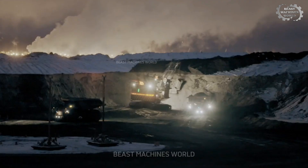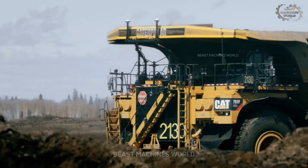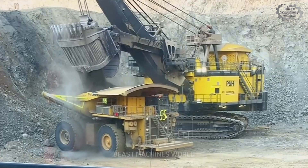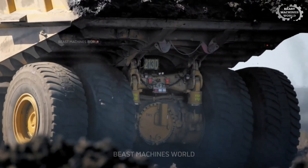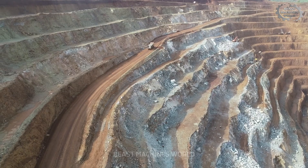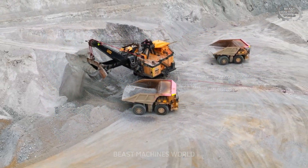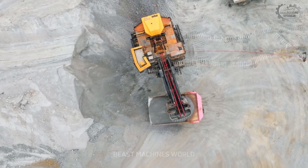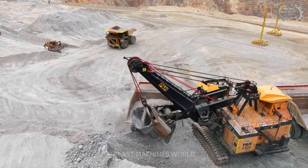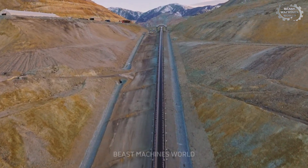Now that we've explored these mechanical giants, it's clear how they transform the rugged landscape of mining sites into well-oiled operations. Each machine — from the colossal shovels to the massive haul trucks — plays a vital role in moving earth and resources that power our world. Their immense power, precision engineering, and the skilled operators behind the controls make these giants truly awe-inspiring. If you're fascinated by these beasts of industry, be sure to like this video and subscribe. Which machine impressed you the most? Drop your thoughts in the comments!